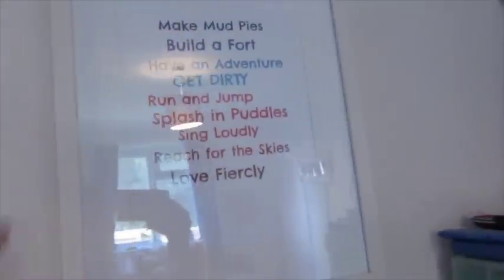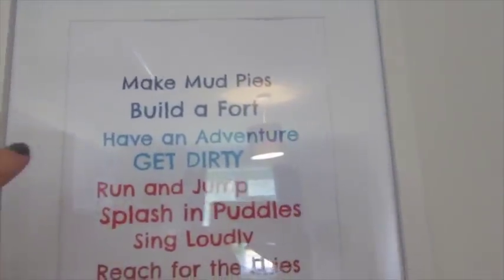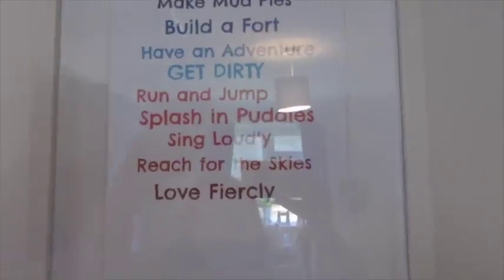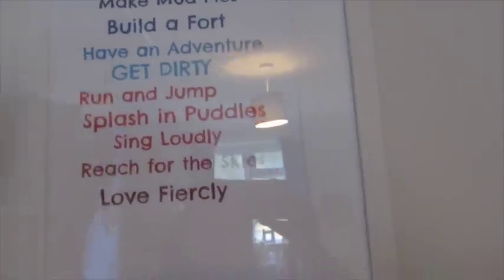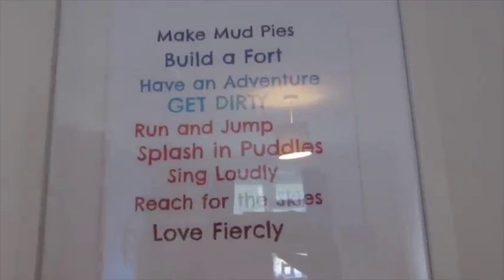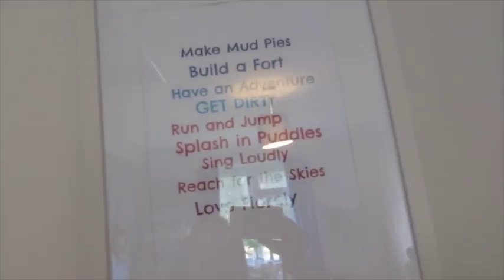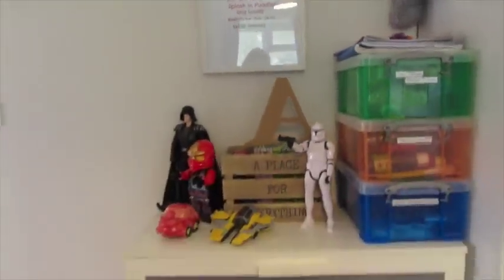He has a little MDF 'A' for Alistair, and obviously Lego Star Wars stuff. Here is a picture — the frame is from Matalan, it was £5. I just framed it myself with a quote I really liked, kind of a boys' quote: 'Make mud pies, build a fort, have an adventure, get dirty, run and jump, splash in puddles, sing loudly, reach for the skies, love fiercely.' I went on PicMonkey, wrote it out, printed it, and put it in the frame in colours that work with his room. It can be changed whenever he wants — such a nice quote.